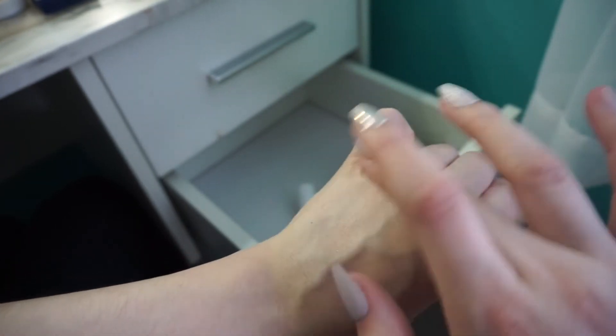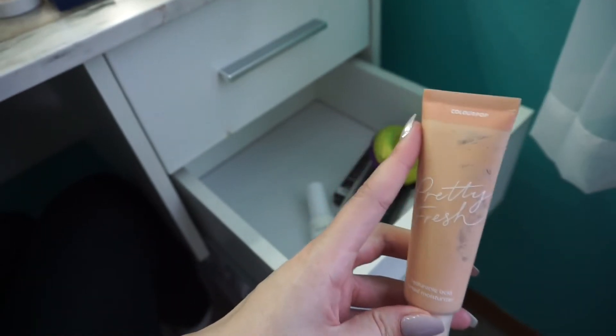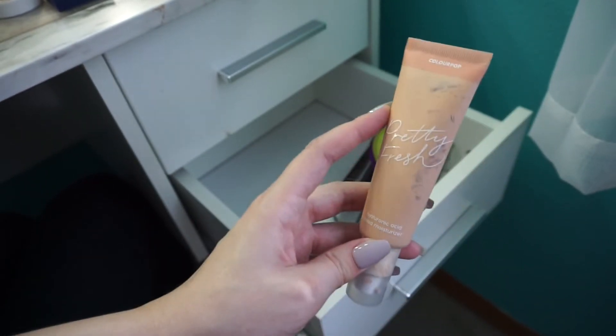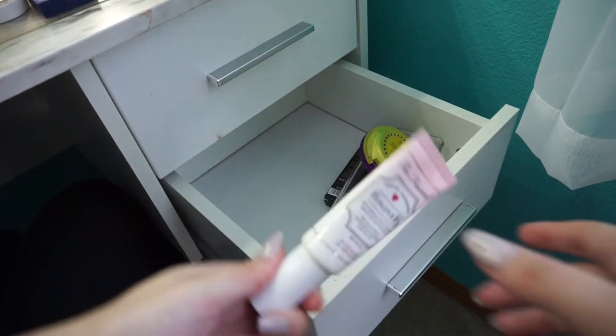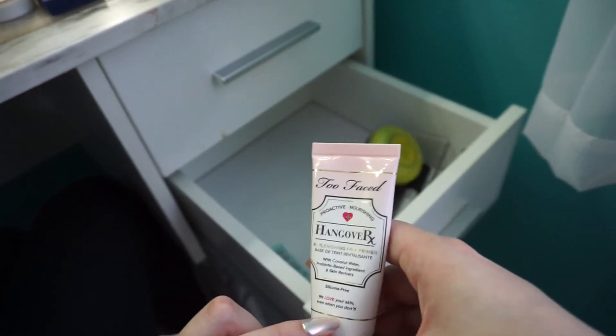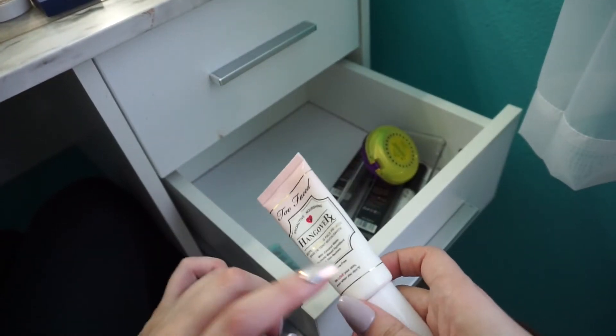My problem with tinted moisturizers is that they're just too — like, they don't sink into the skin for me. They just kind of sit on the top, so they end up getting everywhere. I think I'm going to hold onto this and mess with it a little bit more, and if I don't end up liking it, I'm going to pass it on. Too Faced Hangover Primer — I stopped using this in the summer because my skin was getting really oily, but I still love this and it's expensive, so I'm going to keep it.